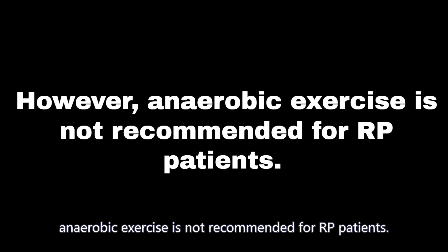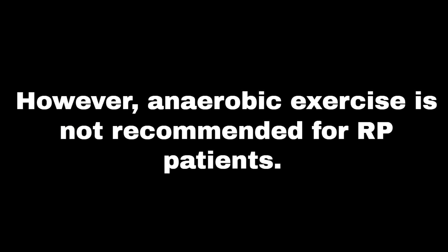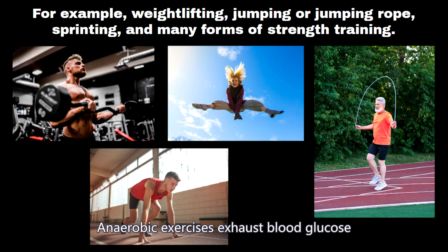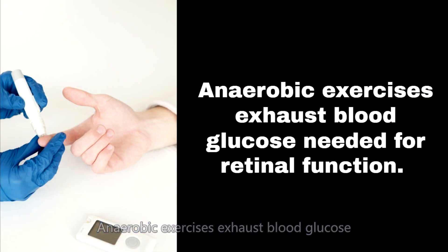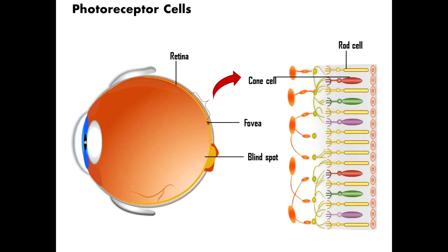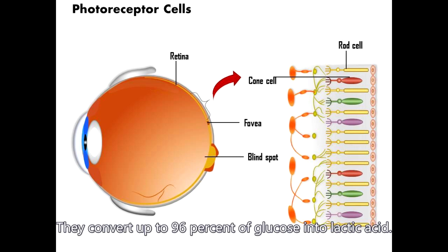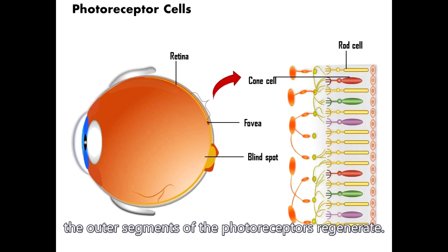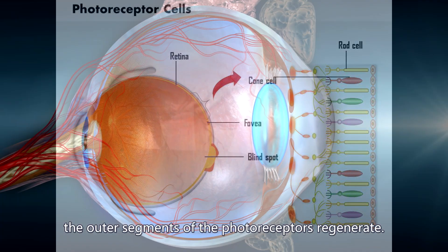However, anaerobic exercise is not recommended for RP patients. For example, weight lifting, jumping rope, sprinting, and many forms of strength training are to be avoided. Anaerobic exercises exhaust the blood glucose needed for retinal function. Photoreceptors are the most active cells in the body — they convert up to 96 percent of glucose into lactic acid. Under normal conditions, the outer segments of the photoreceptors regenerate.